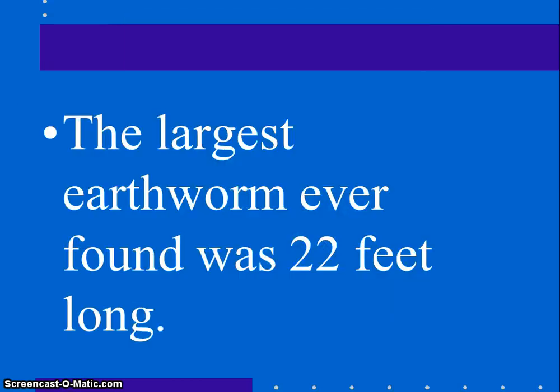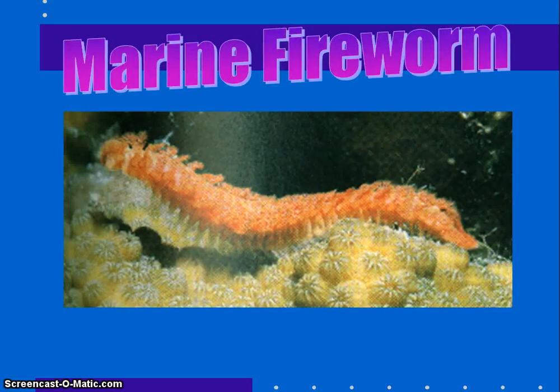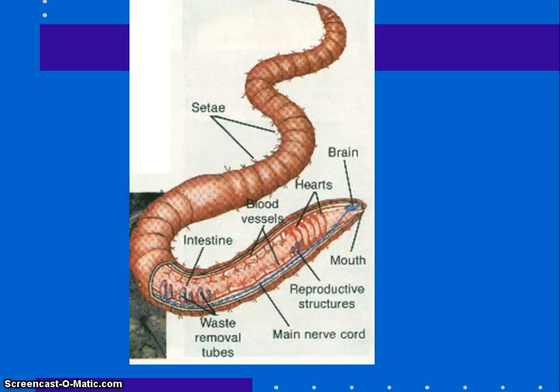The largest earthworm ever found was 22 feet long. We'll be doing lots of labs on these worms, and your first dissection will be with the earthworm. Let me know if you have any questions. Thanks.